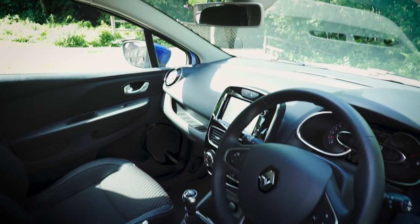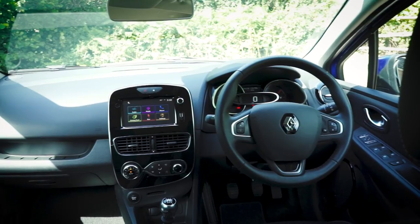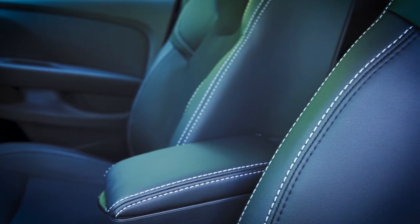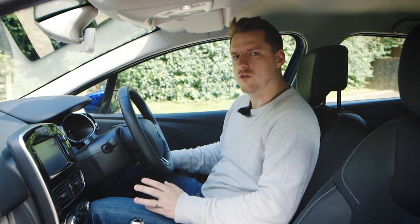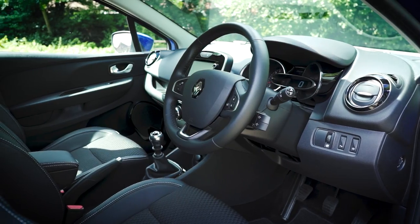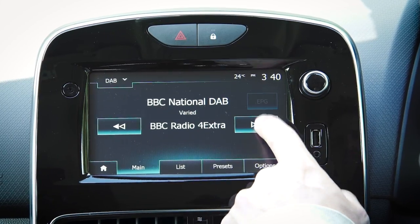The interior of the Clio is a very nice place in which to sit, although it is getting on a bit in years now and some of its rivals feel more cutting edge in areas like design, material quality and features. It also doesn't have some of the newer safety technologies available on the market. Having said that, all models get a very reasonable level of kit, including a DAB radio and cruise control.